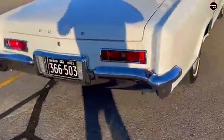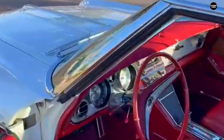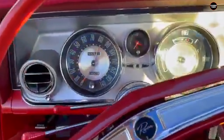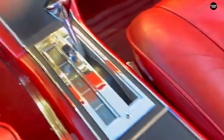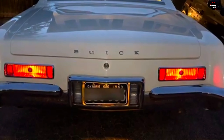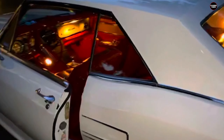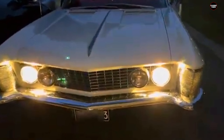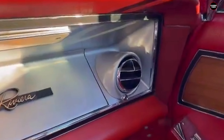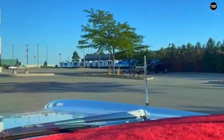Underneath its striking exterior, the 1963 Riviera was equipped with a 401-cubic-inch V8 engine delivering a robust 325 horsepower. This powerful engine was a key component of Buick's strategy to blend luxury with high performance, ensuring that the Riviera was not only visually stunning but also a thrilling car to drive. The engine's performance was matched by the car's advanced suspension system, aimed at providing a smooth and responsive driving experience. Inside, the Riviera continued to impress with a luxurious cabin featuring high-quality materials, power windows, a power-operated front seat, and an array of other comforts that underscored its luxury status.